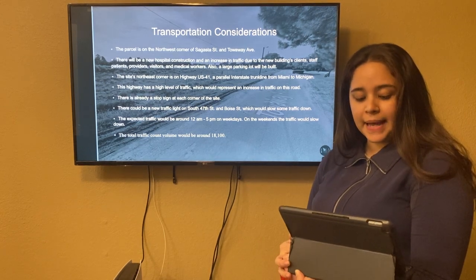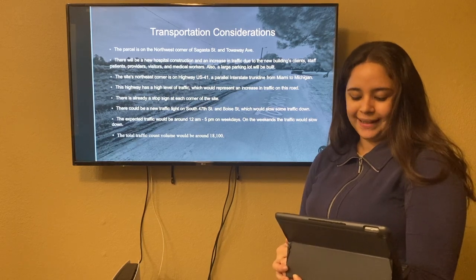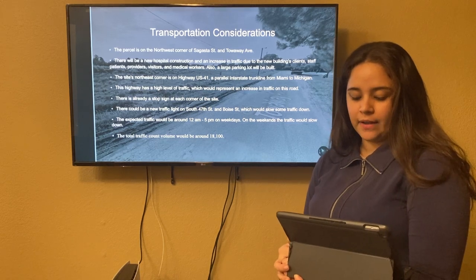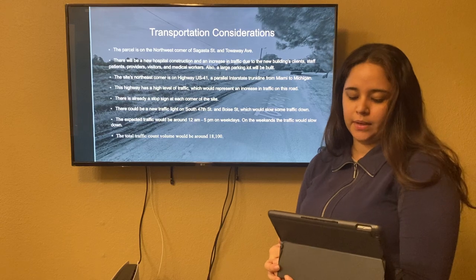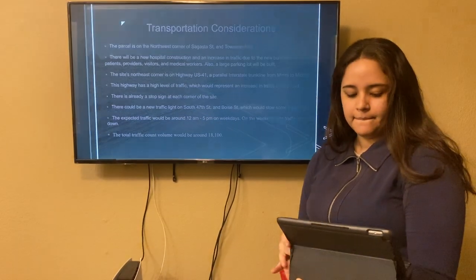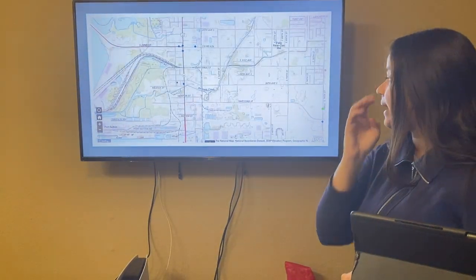The expected traffic will be around 12 a.m. to 5 p.m. on weekdays. On the weekends, the traffic will slow down. The total traffic count volume will be around 1,800. As we may see here, that's the map of the traffic count.